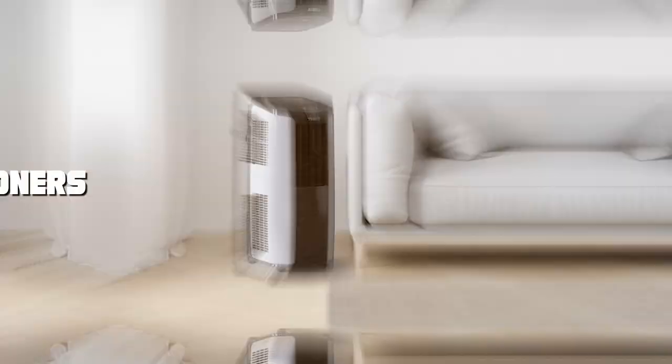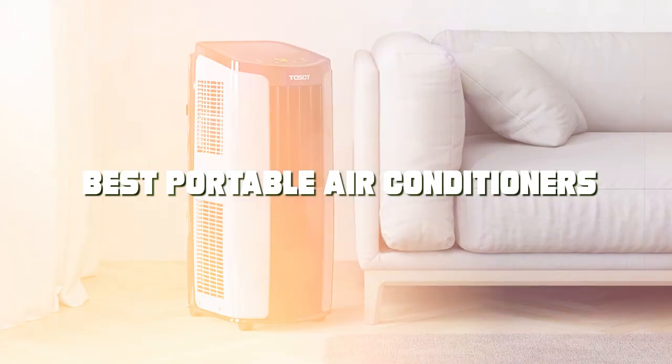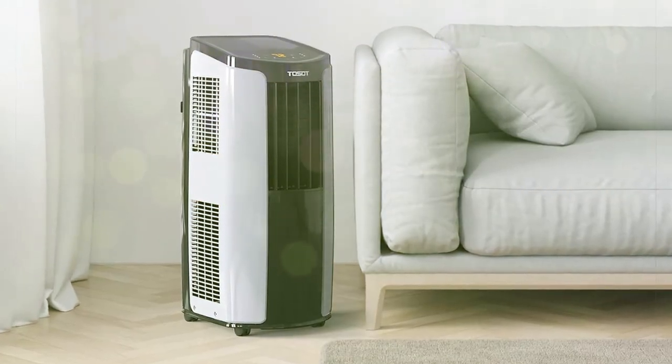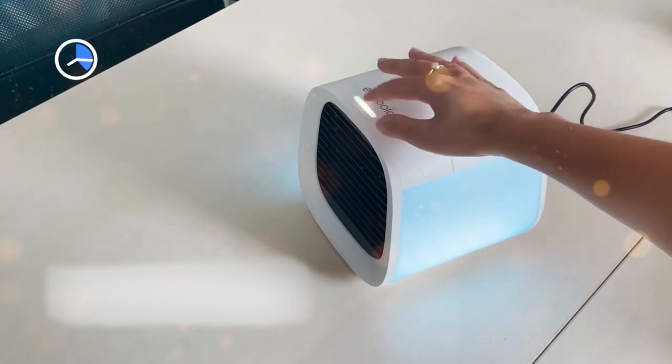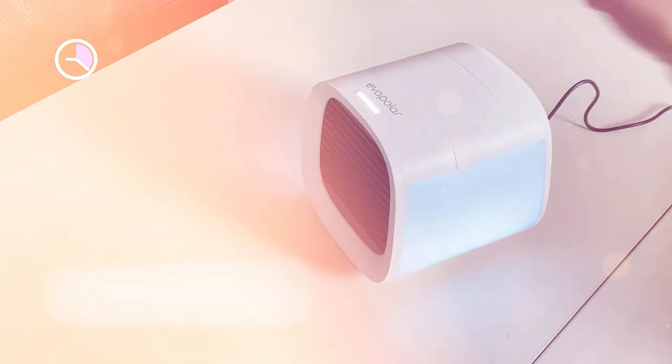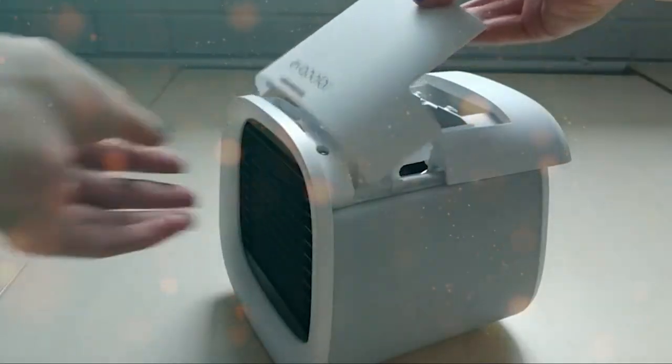Welcome to our channel. Today, we're delving into the world of portable air conditioners. If you're tired of sweating through the summer or need a swift cooling fix, you've come to the right spot. We've conducted extensive research to present you with the finest portable air conditioners available, so keep watching to discover your ultimate cooling companion for a more comfortable and refreshing life.